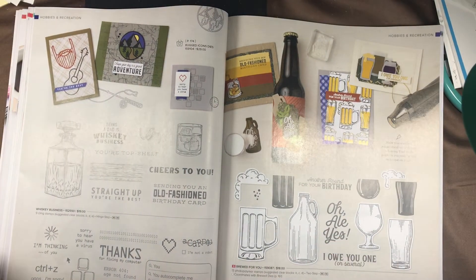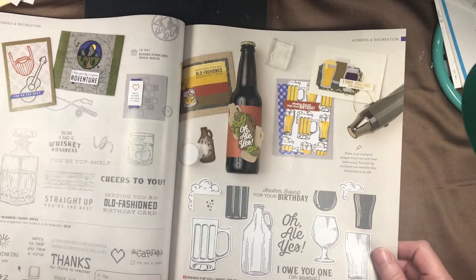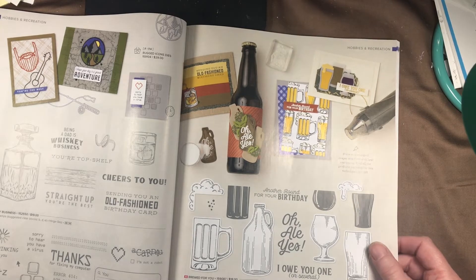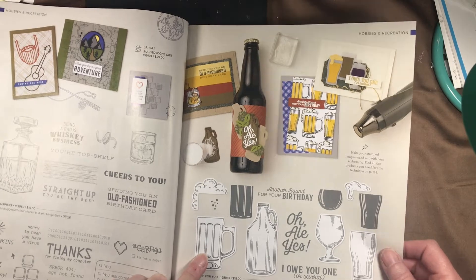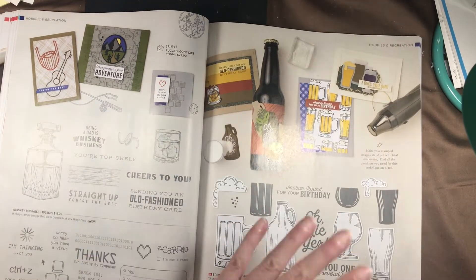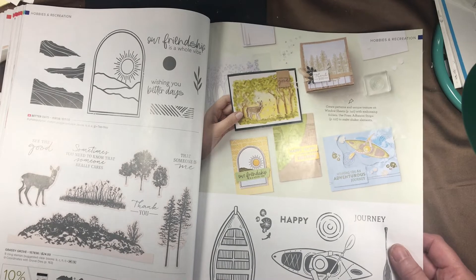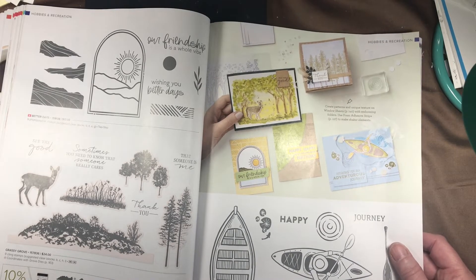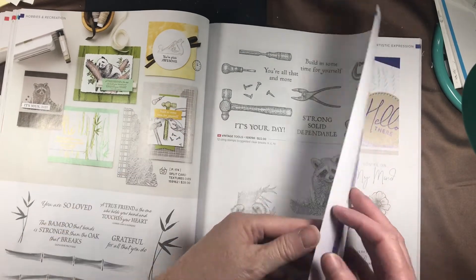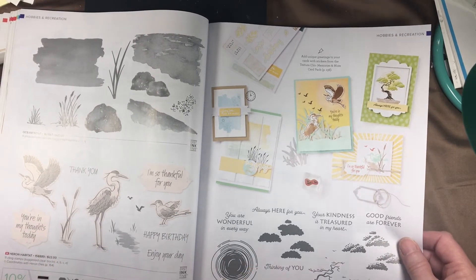Tech Support is a fun one — 'sorry to hear you have a virus,' 'oops I'm sorry, control Z' — if you didn't know, holding down Control Z will undo something you've just done on the computer. Then we have the Brewed for You bundle. As Wendy Cranford pointed out, even if someone doesn't drink alcohol this would make a great root beer float or glasses of milk on kids' cards. Adventurous Journey is great for the Ozarks where kayaking and canoeing are big business. We also have Wild and Sweet and Vintage Tools.